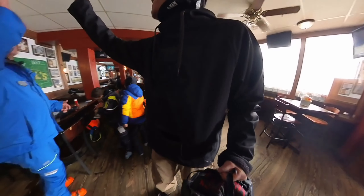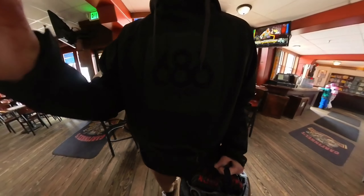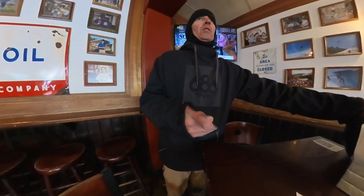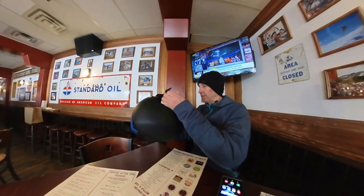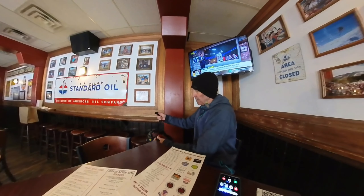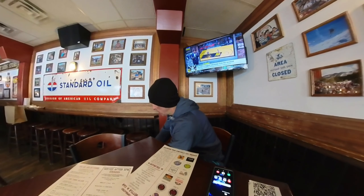Hey, good to see you! Good to see you too, how you doing Chris? It's amazing. And in any restaurant in any ski town, the proper thing to do is put your helmet on the back of your seat, not on the table — because nobody wants to eat off a table with your head on it. All right, let's look over the menu.